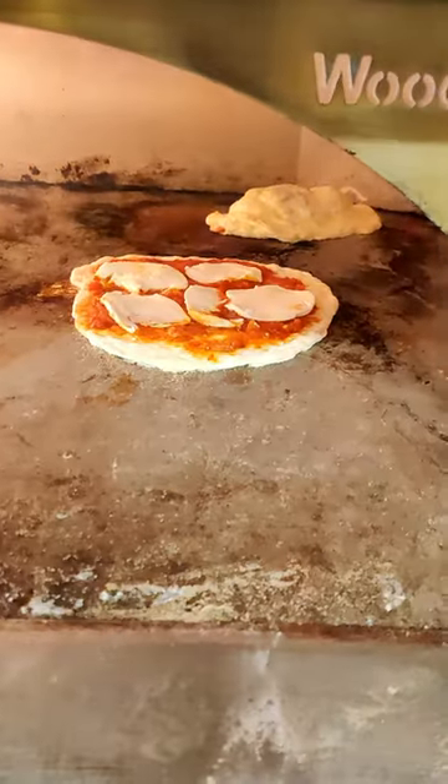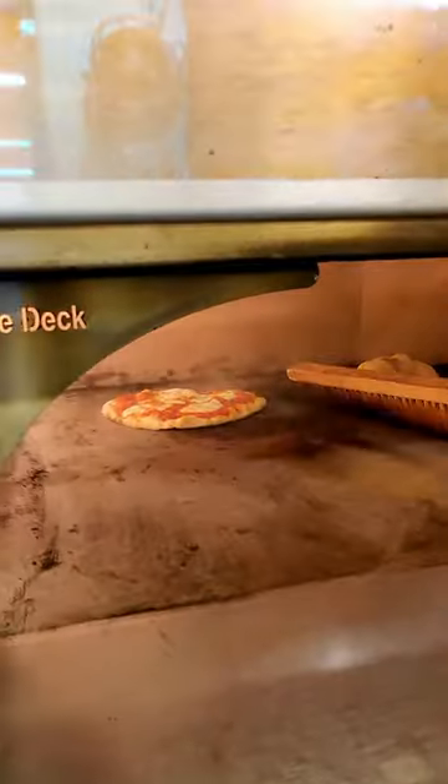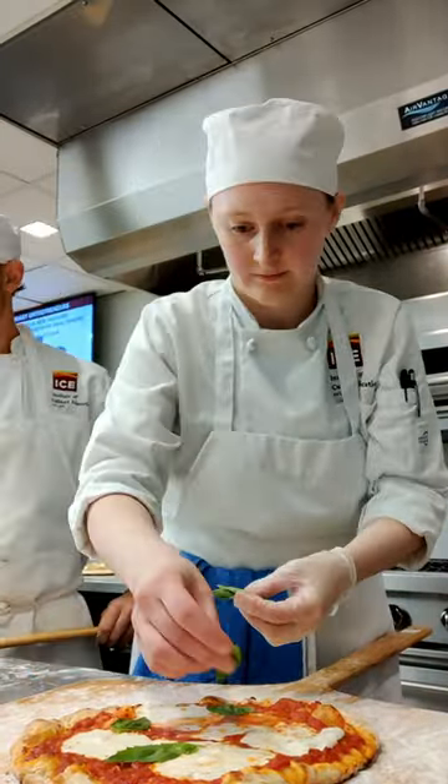I decided to go with a classic — the margherita. We made sure to clean out any burnt flour. I added the basil at the very end so that it wouldn't burn while the pizza was cooking.